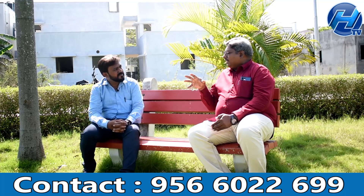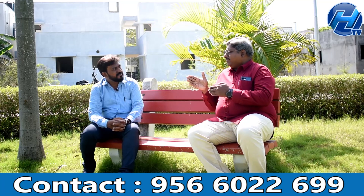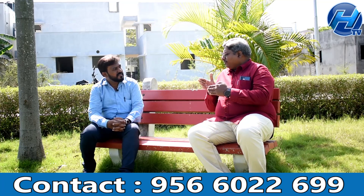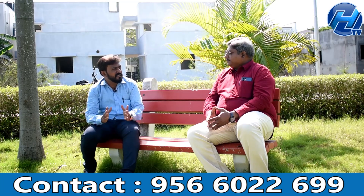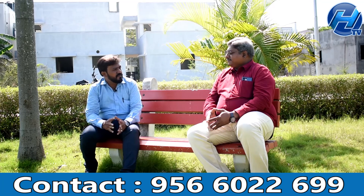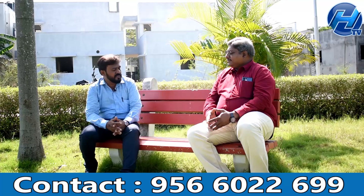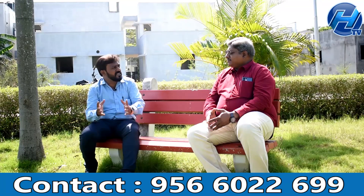To give you a complete picture of pricing: we have villa options starting at 75 lakhs, with 93 lakhs for 3 BHK villas and 83 lakhs for another 3 BHK variant. For 2 BHK, pricing is at 59 lakhs, and plots are available starting from 26 lakhs.